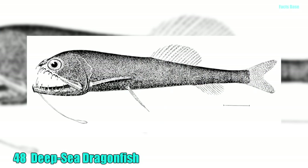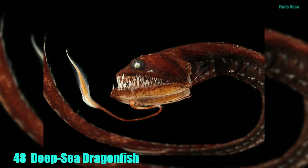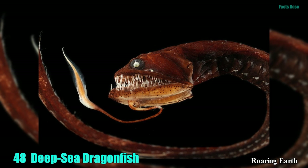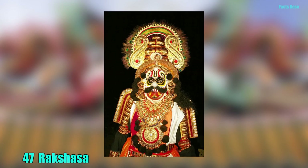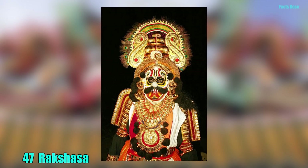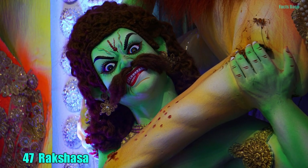48. In the deepest part of the ocean, you will find the deep-sea dragonfish. This creature has a mouth full of sharp, transparent teeth that can do more damage than a piranha. 47. In Hindu mythology, the Rakshasa is a forest-dwelling cannibal that possesses magical powers.